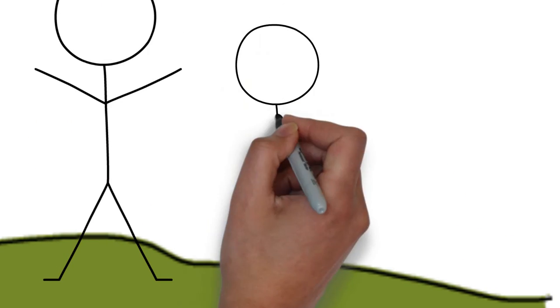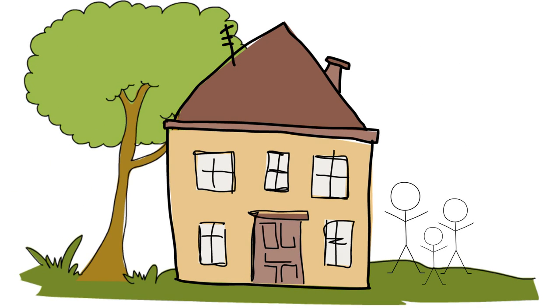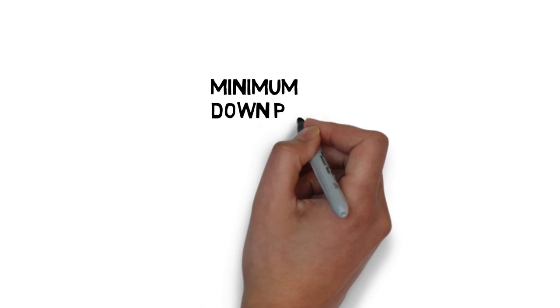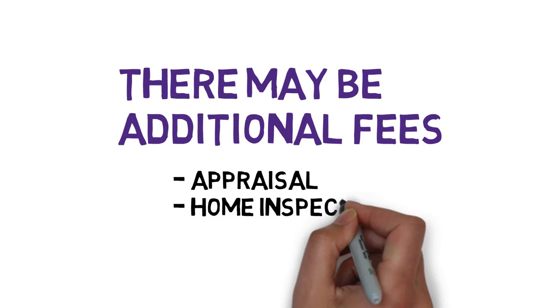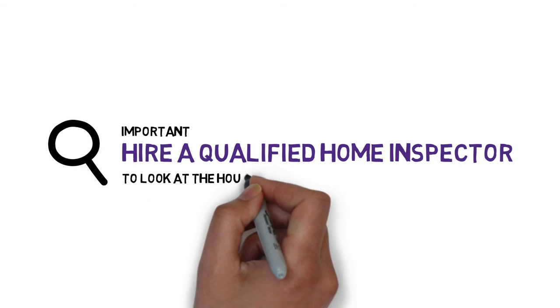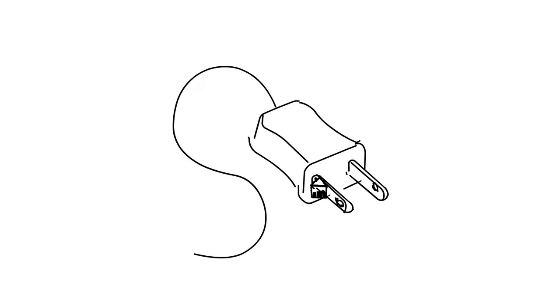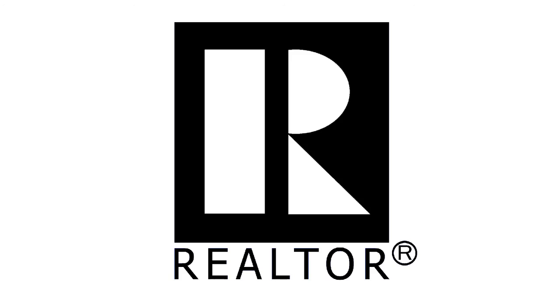Buying a house is a major purchase and you must feel comfortable in your decision. You also need to protect yourself and sign an offer that allows you to cancel if something happens. When buying a home, you will need to pay a down payment — the minimum down payment is five percent. There may be other fees like appraisal or home inspection that you will need to pay. It is important that you have a qualified home inspector look at the house to ensure there are no major concerns with the plumbing, electrical, or structure.